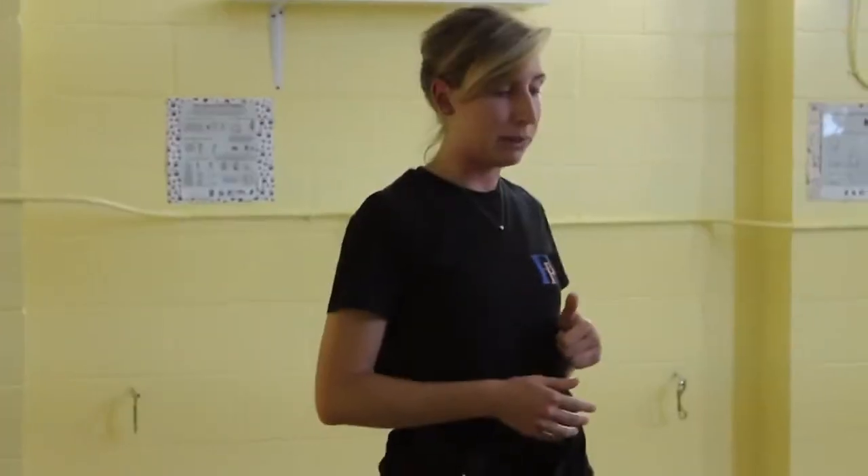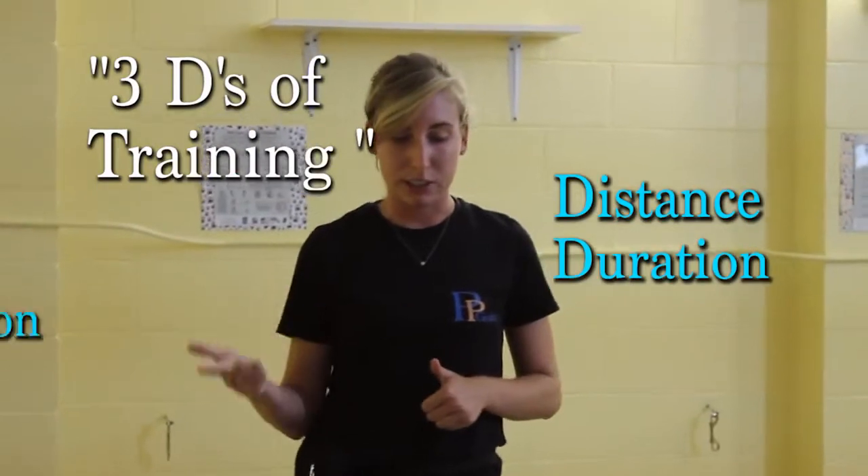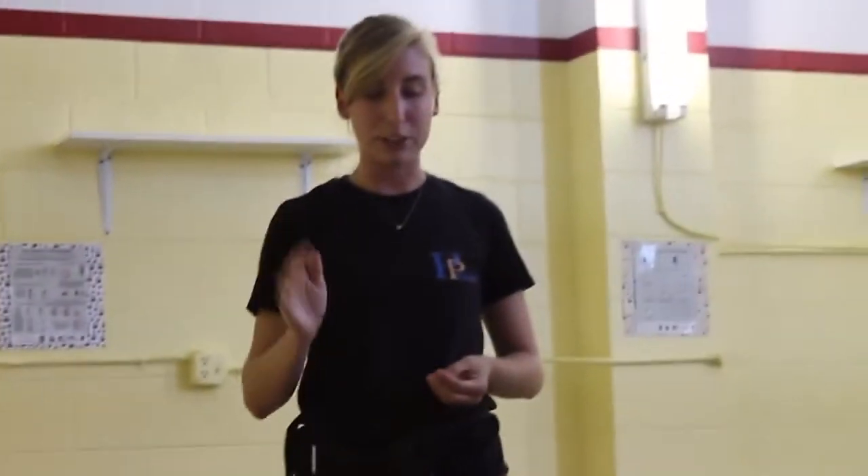When we talk about stay, we talk about the three D's of training, which are distance, duration, and distraction. We will start with my hand signal, which is usually just my hand up, halting traffic.